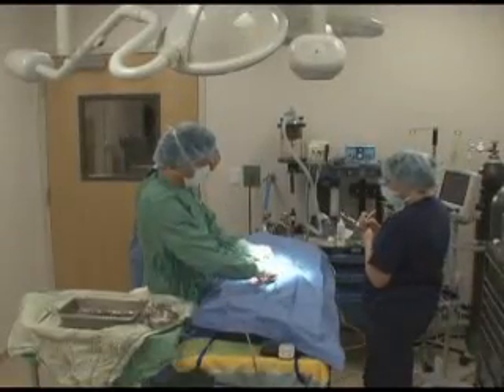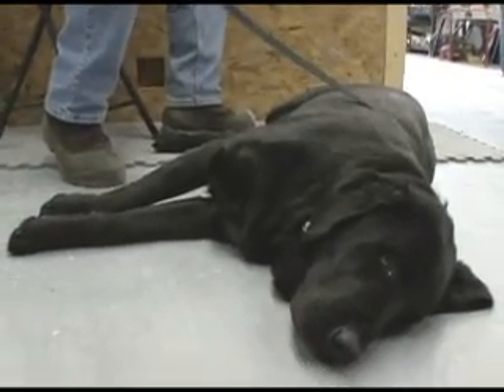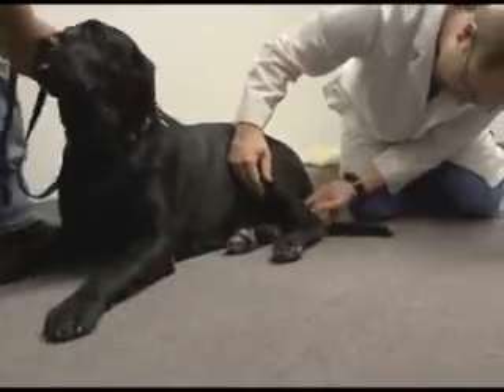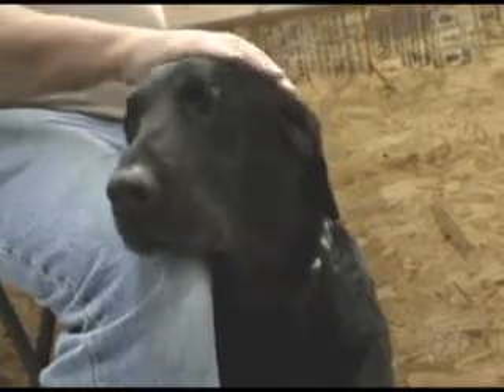A veterinary surgeon was able to repair the tendon, but Otis' excessive weight made it difficult for the surgery to heal. In addition, he transferred so much weight to the good leg that it began to break down as well. Otis became unable to walk, literally without a leg to stand on. His owner feared he might have to put his beloved pet down.